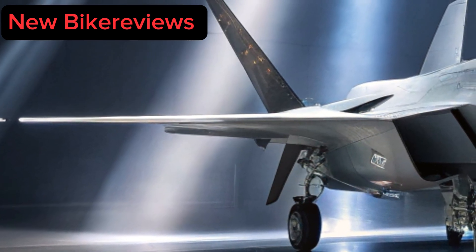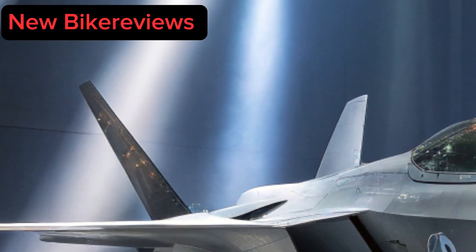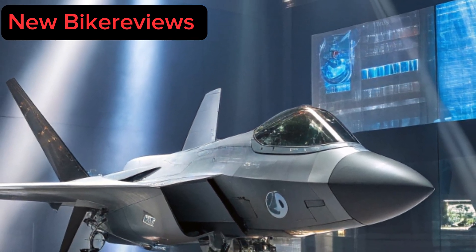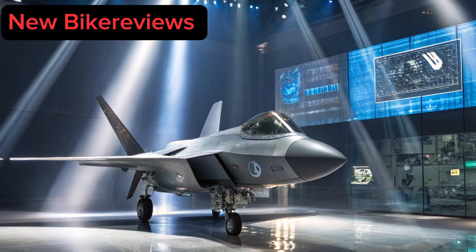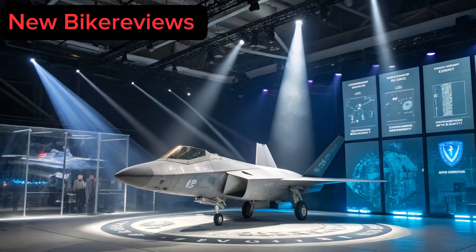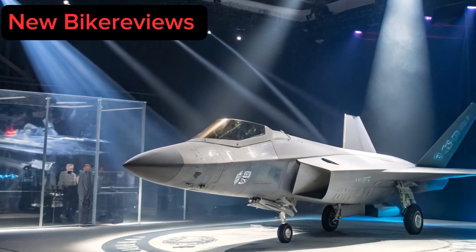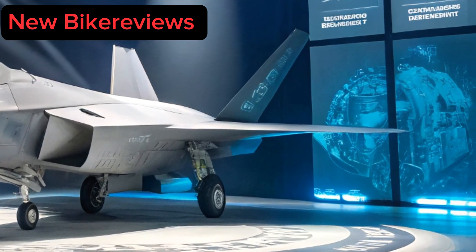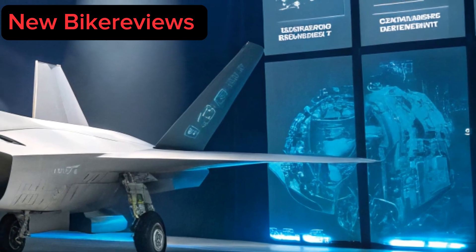Today, we bring you something extraordinary, far beyond motorcycles and street machines. We're stepping into the rarefied air of fifth-generation fighter jets. The legendary F-22 Raptor, once hailed as the most advanced air superiority fighter ever built, has now undergone a transformation for 2025. With cutting-edge upgrades, mind-bending technology, and battle-ready enhancements, the 2025 F-22 Raptor is reborn to dominate modern warfare like never before.